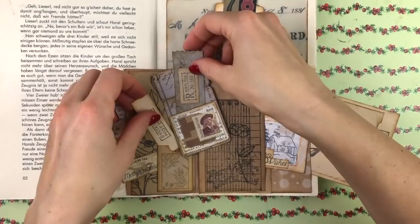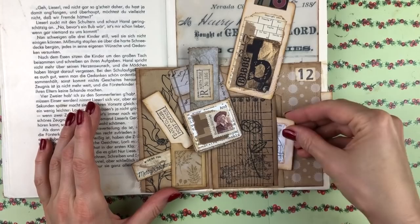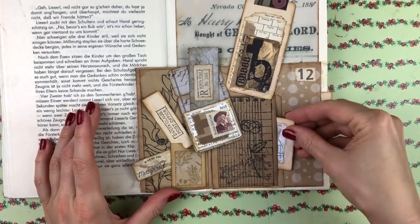Super fun! Let me know if you enjoy these kinds of spreads — I'm happy to try to come up with more of these, making lots of pockets. I think these are so much fun, so maybe you give it a try. Just take something and challenge yourself: how many pockets can you make on one page?